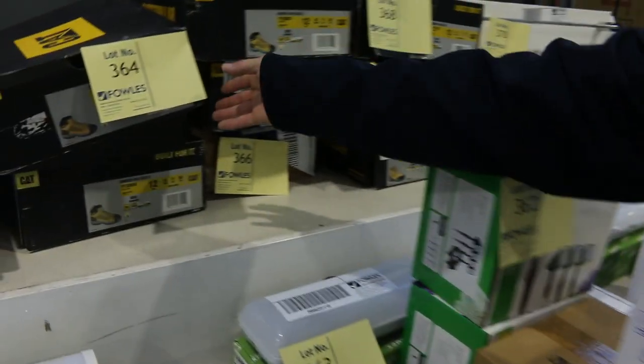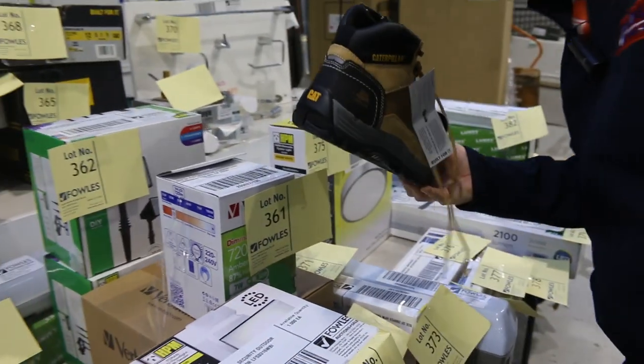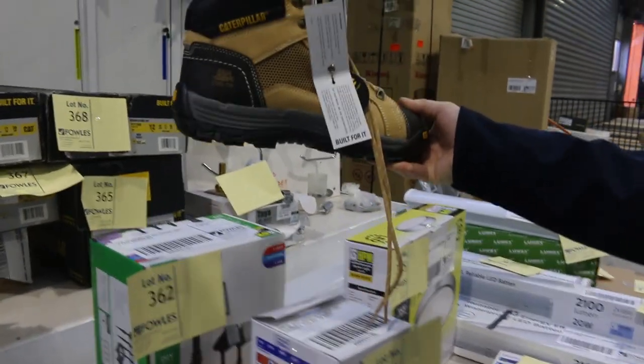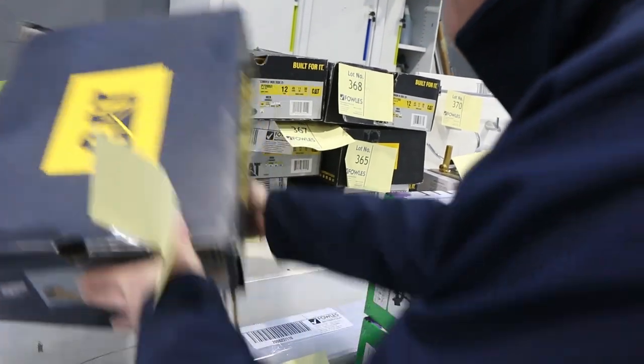Over the back there, there's a few pairs of Caterpillar boots — all different sizes there. They're unreserved. They'll be good fun for someone. I'll start them all the way at $1, no reserve.